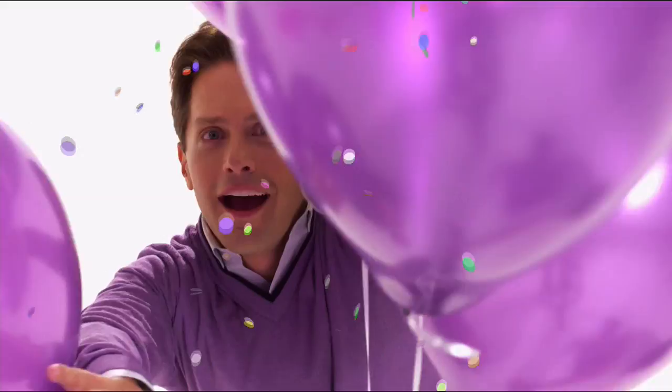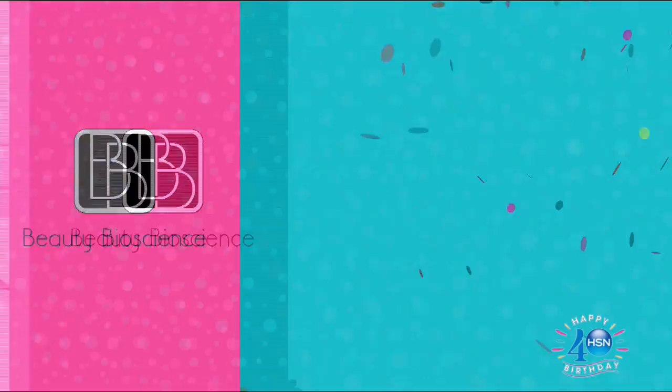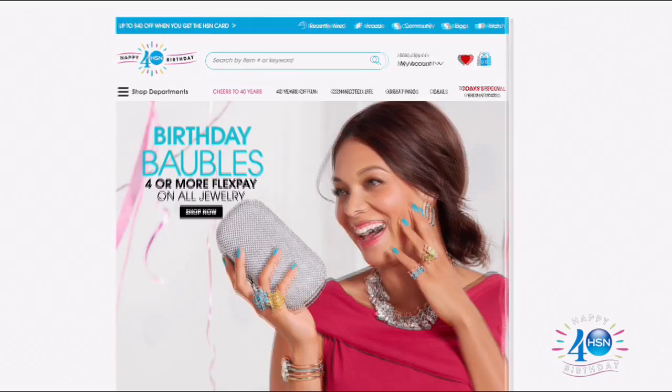Cheers to 40 years. The party continues with surprises and deals. Our today's special from Beauty Bioscience comes with a surprise — the Sculptor Skin Firming Body Cream. Stay up to date on the latest technology, and search 40 Days on hsn.com.